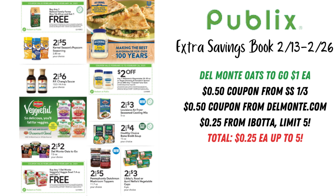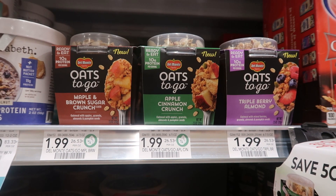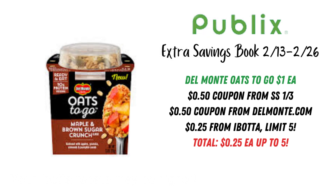I want to call out the Del Monte Oats to Go — this is going to be a great deal. They're only a dollar each for the entire run of the extra savings book through the 26th. We have a 50-cent coupon from SmartSource January 3rd, and there are also 50-cent coupons on delmonte.com you can print. We also have an Ibotta offer for 25 cents back on each, limit of five. So with the coupon and the Ibotta rebate, you'll pay just 25 cents each on up to five.